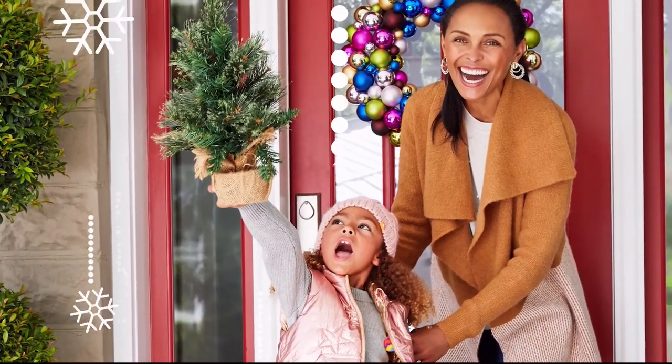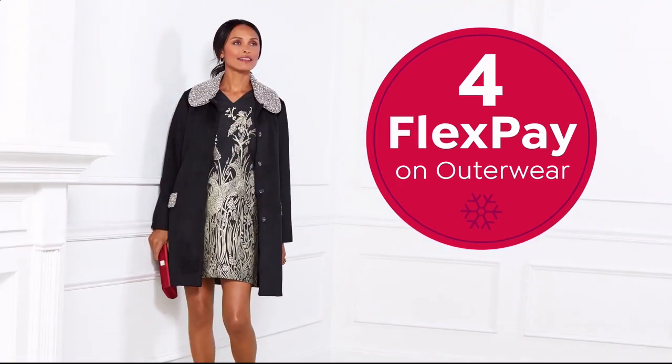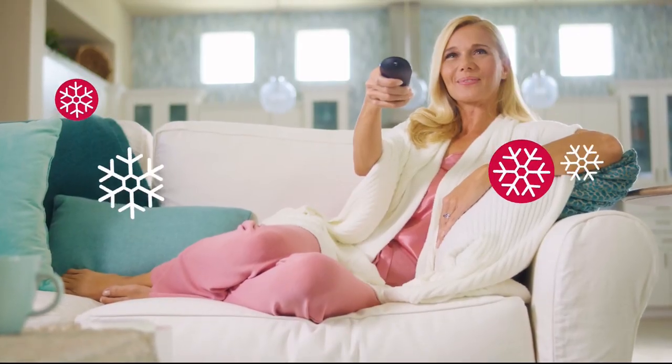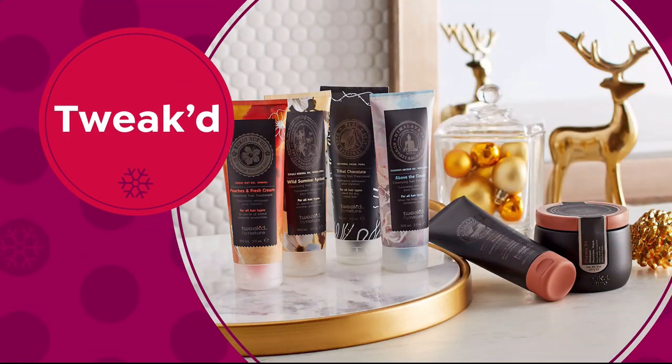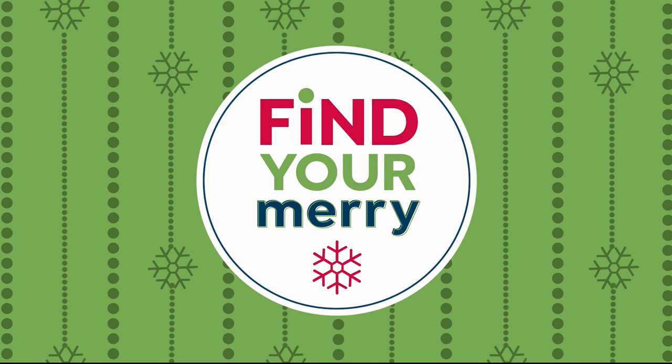Season and still look amazing. We have a great selection of outerwear from your favorite brands, all on four FlexPay. Tomorrow we'll also have great giftables from Tweaked Hair Care, Stribectin, and Colleen Lopez Gemstones. Find your merry on HSN and HSN.com.